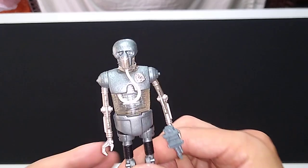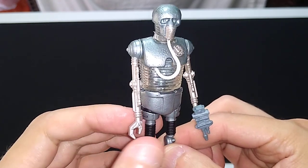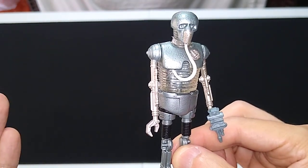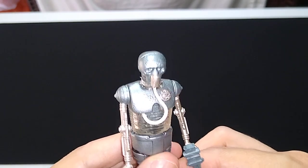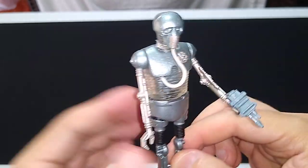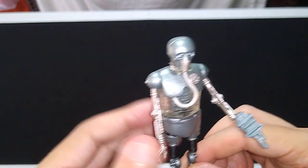You'll recognize this character from The Empire Strikes Back, near the very beginning and at the very end. In each case, the droid is ministering to Luke Skywalker, who's fallen either in battle or on patrol — either to the Wampa or to Darth Vader. The 2-1B is instrumental in Luke's convalescence and affixes his new robot hand at the end of the film. Spoiler alert if you haven't seen one of the greatest films ever made.